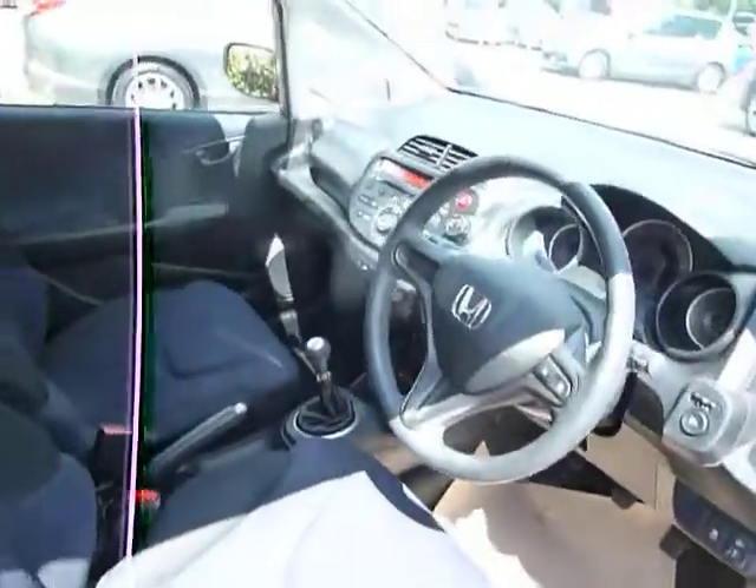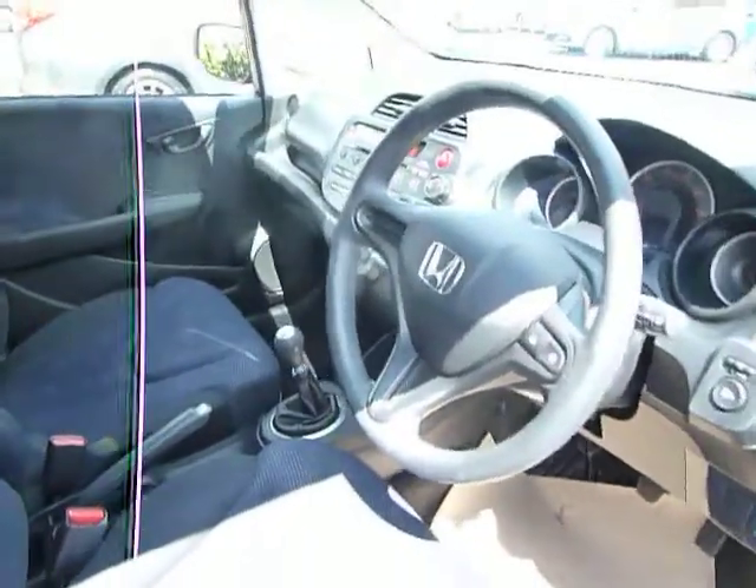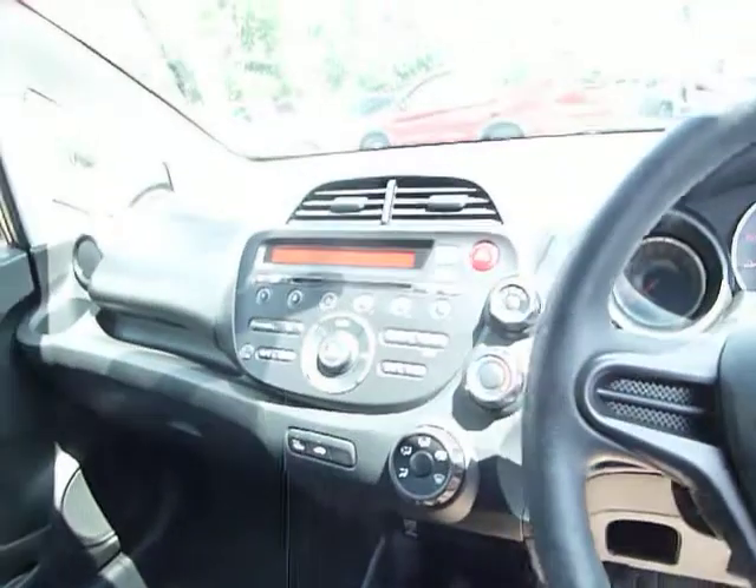The Jazz is incredibly practical, incredibly reliable and incredibly economical. A lot of our customers do get the official miles per gallon, depending on how the car is driven.